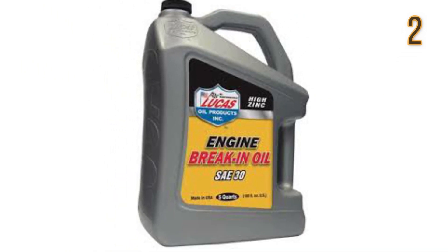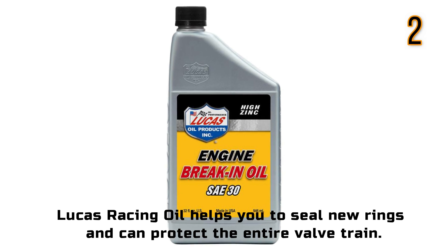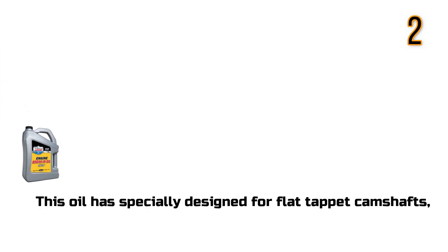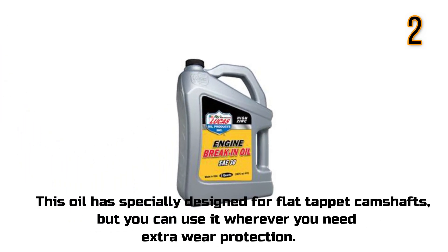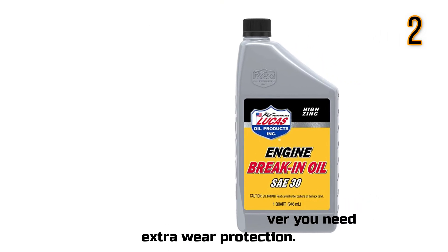LUCAS Racing Oil with Zinc. LUCAS Racing Oil helps you to seal new rings and can protect the entire valve train. This oil has been specially designed for flat tappet camshafts, but you can use it wherever you need extra wear protection.